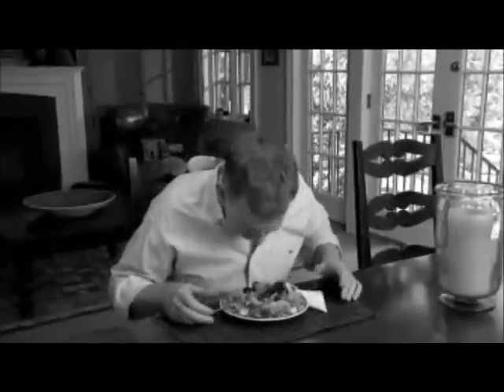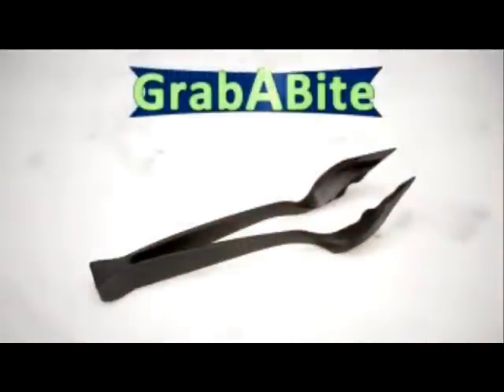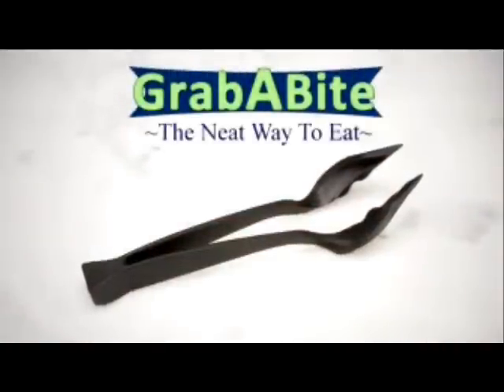Tired of food falling off your fork? And who knows where those hands have been? Yuck! Introducing Grab-A-Bite, the greatest innovation in eating since the fork.